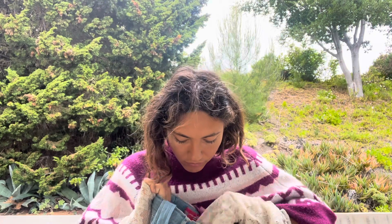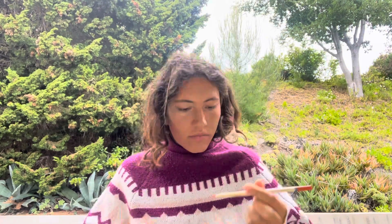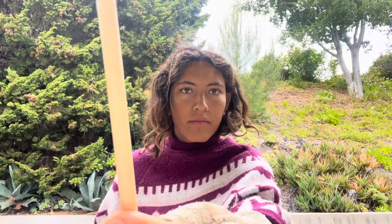Watercolours. Watercolour pencils. And a paintbrush.